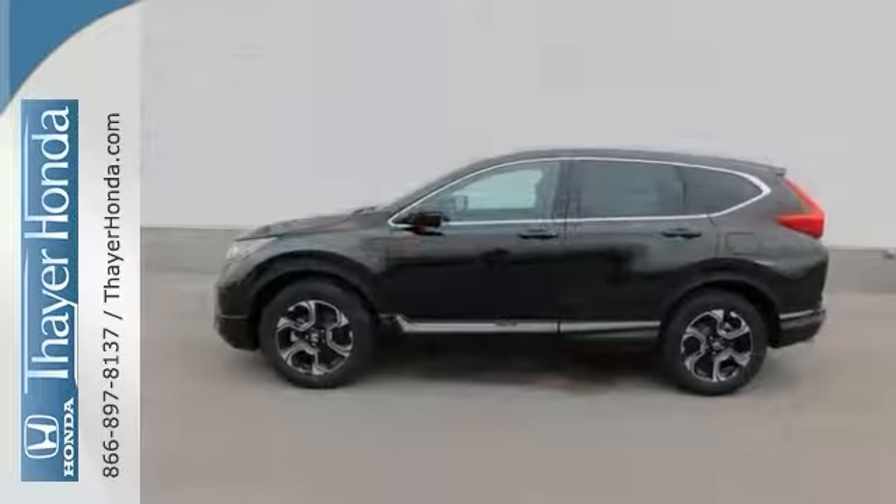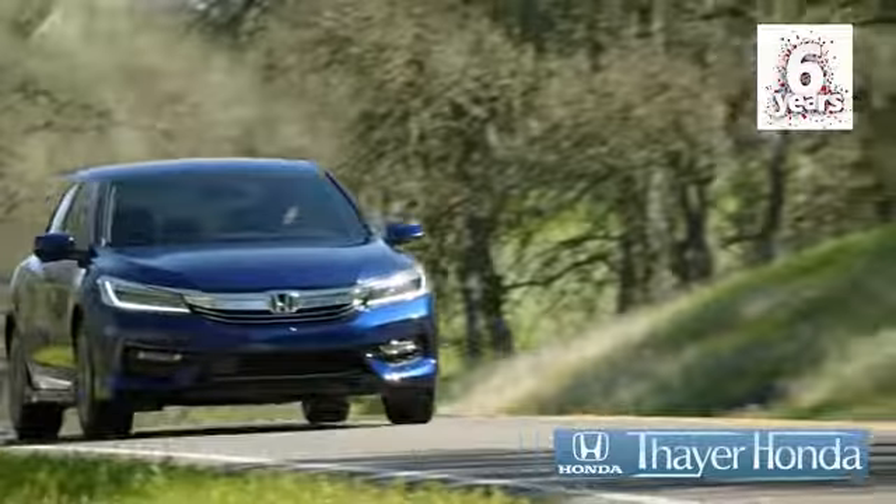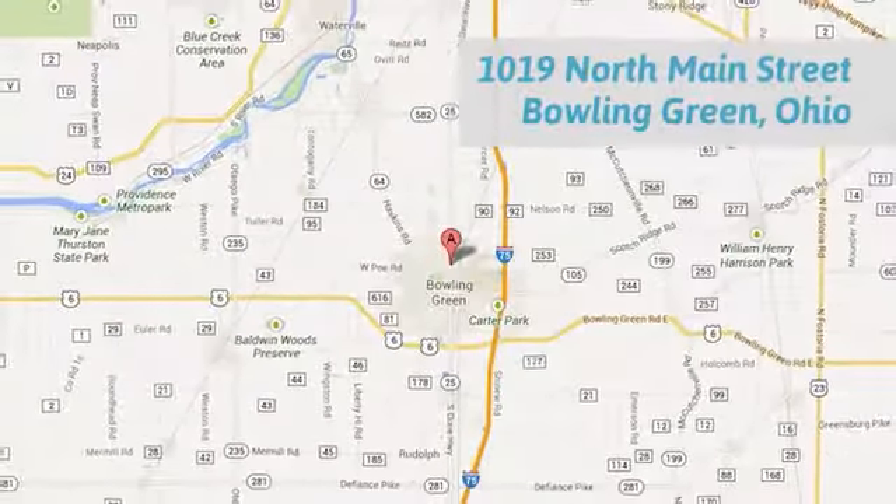Come see us today. Honda is happy to pass the savings and quality on to our customers. Call, click or stop in today. We are conveniently located at 1019 North Main Street in Bowling Green, Ohio.